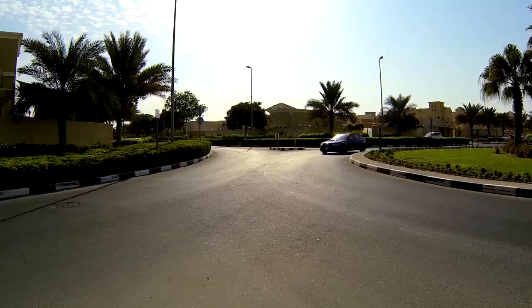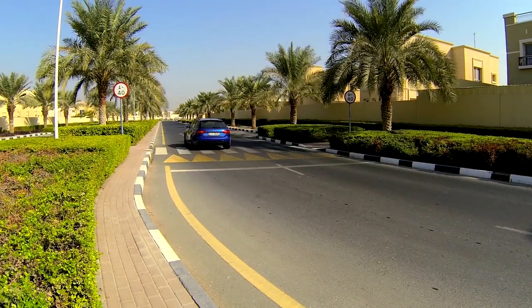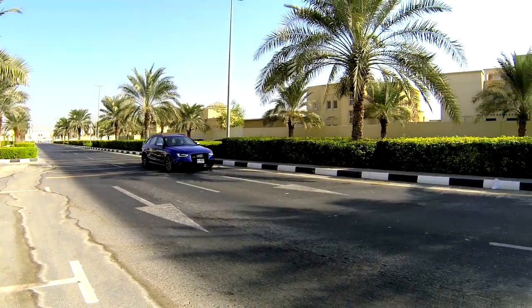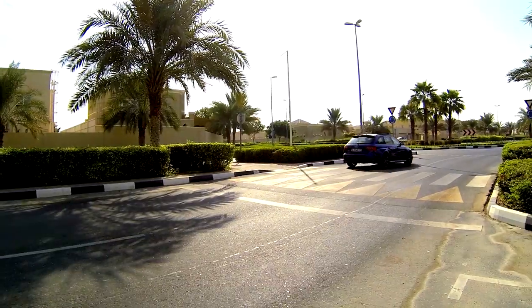In terms of fuel economy, although the RS4 Avant is powered by a large V8 engine with high-revving technology, its long top gear enables it to have an average fuel consumption of only 10.7L per 100 kilometers, which is not bad at all for a performance car.